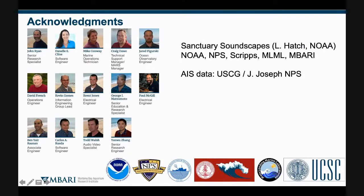In the context of this topic, I especially want to thank the Sanctuary Soundscapes project — we're working with this group led by Leila Hatch of NOAA — and also the AIS data that came from the U.S. Coast Guard, and thanks to John Joseph at the Naval Postgraduate School.